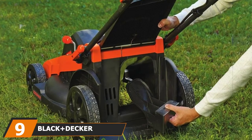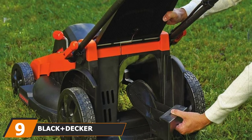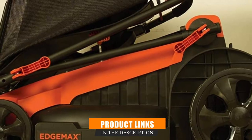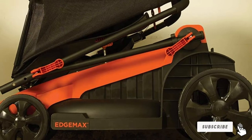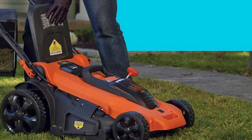Next at number 9, we have the Black+Decker CM2043 40V Max Lithium Mower. This machine is one of the more expensive and luxury cordless lawn mowers on the market. It's also loaded with a number of features that put it a step above your average mower. This tool is run on a simple and interchangeable 40V Max Lithium battery.